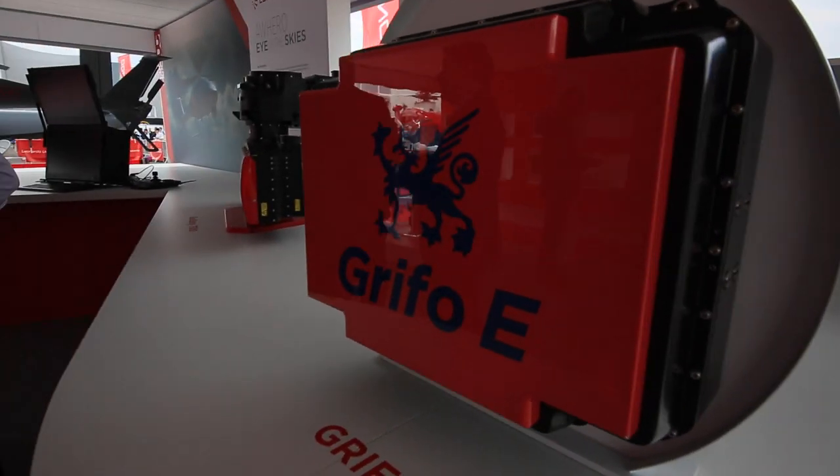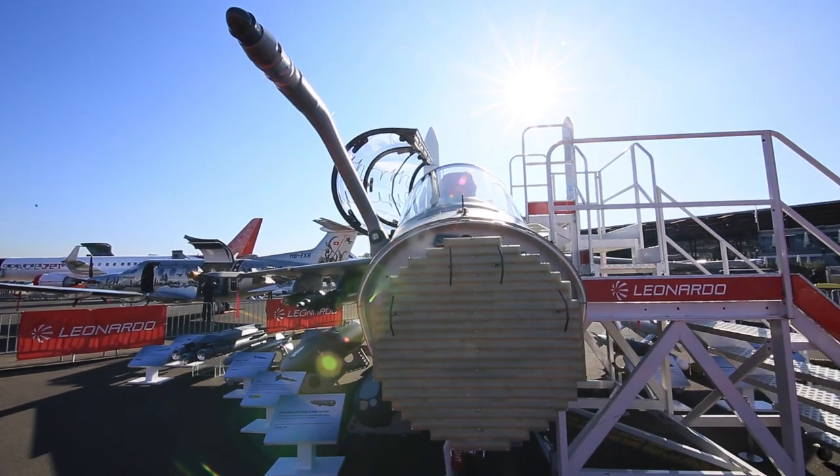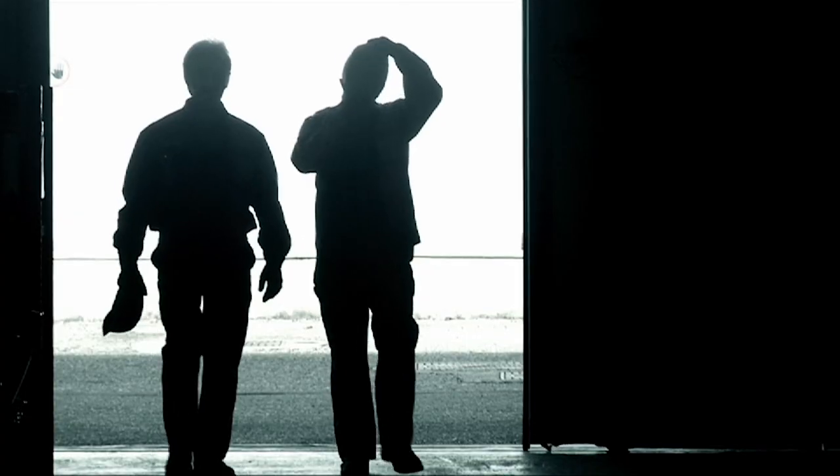Leonardo designs the Grifo Fire Control Radar family. More than 450 units delivered, more than 150,000 operational flight hours, and at least six air forces operating our Grifo Radar system.